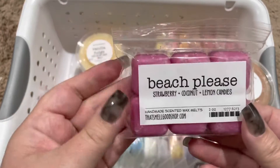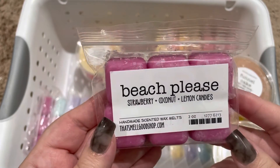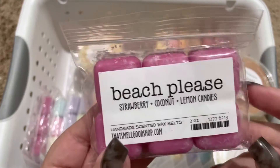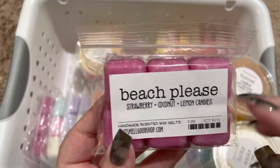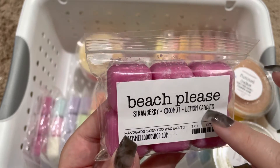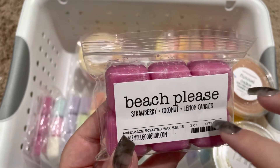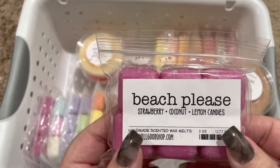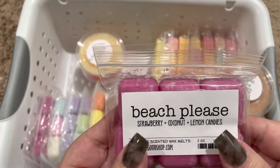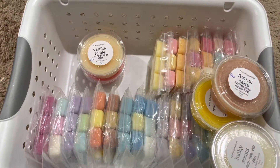Next, we have Beach Please, and this is Strawberry Coconut Lemon Candies. What an awesome blend. I really feel like the strawberry and lemon goes well together — almost like a strawberry lemonade. And then that coconut kind of creams it, so it has a nice strawberry lemonade coconut scent. Very nice.